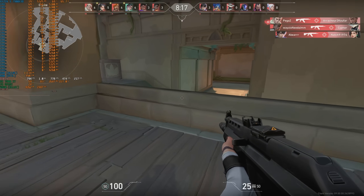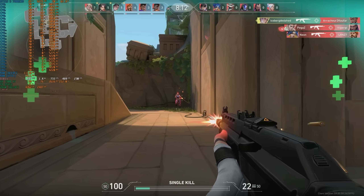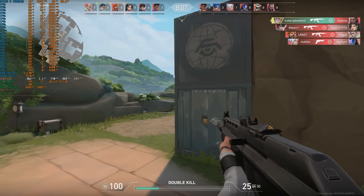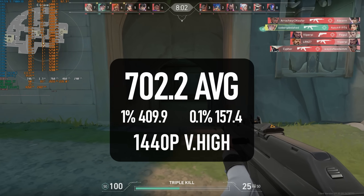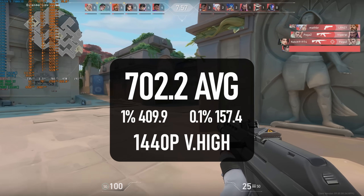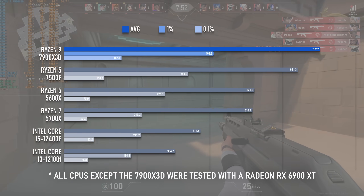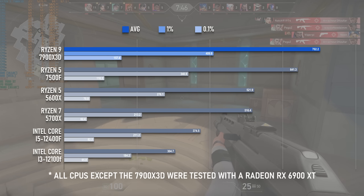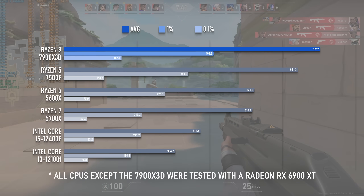As one of the more cache-sensitive games I know of, and one that absolutely adores Team Red's last two generations of CPUs, I had high expectations for Valorant. The near 700 FPS average, the 1% lows that are higher than most games' averages, and even the 0.1% lows - all are extremely impressive, if somewhat extravagant results. It's also true that the Ryzen 5 7500F, the CPU I use in my GPU testing rig, is less than 10% behind this and costs less than half as much.